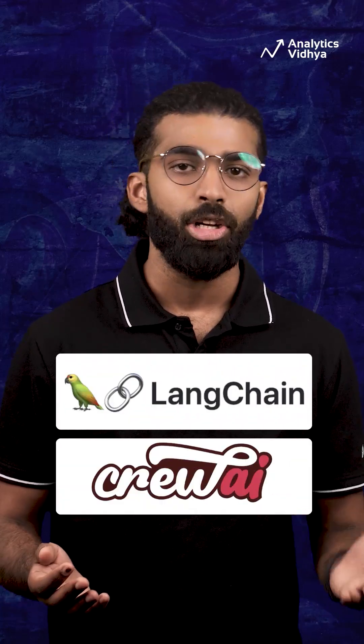Even though these AI chatbots are great for coding, in my experience they don't give great responses related to rapidly evolving Python libraries like Langchain and Crew AI.